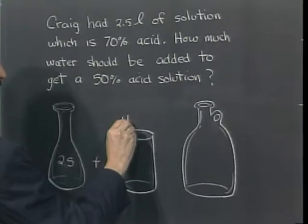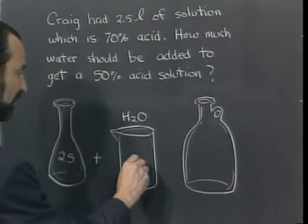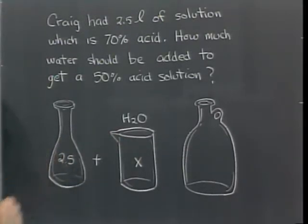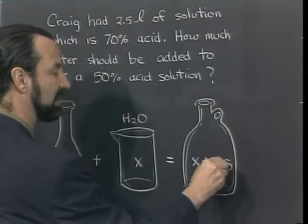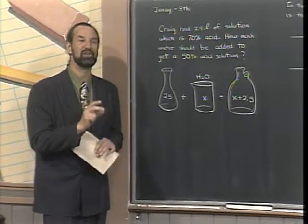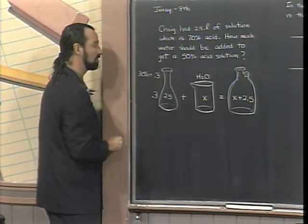We're going to imagine some water — H₂O — but we don't know how much, so we call it X. We need to combine this water with the solution we have already, and when we combine them, we put it in a larger jug: X plus 2.5 liters. Now, remember we want to talk about this in terms of the water. The solution was 30% water, which we write as 0.3. Water is 100% water, so we just write 1. And when we're done, we want 50% acid — meaning 50% water, or 0.5.